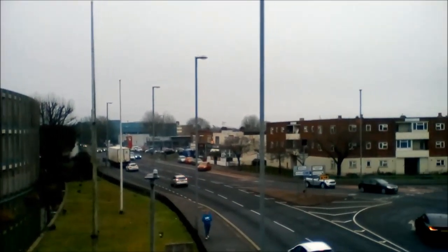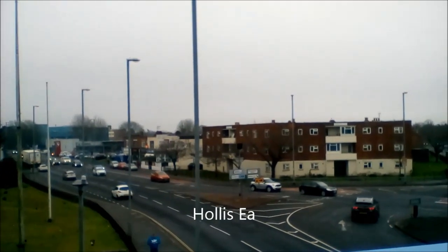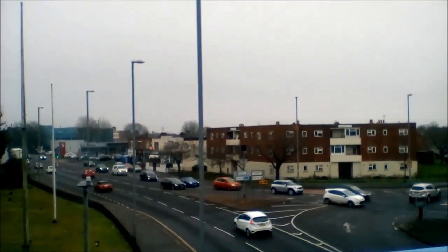This is a view of Hillsey. It's believed it was once called Hollis E, which means island with holly trees. The island was probably an area of dry land surrounded by marsh.